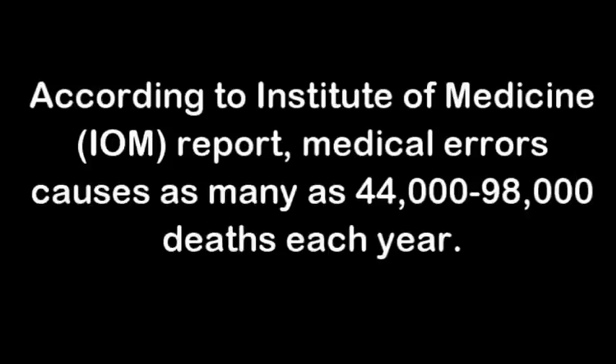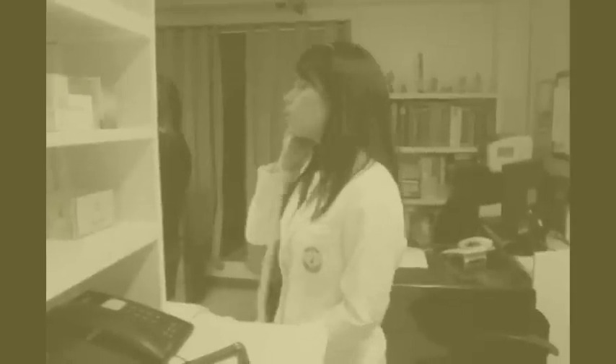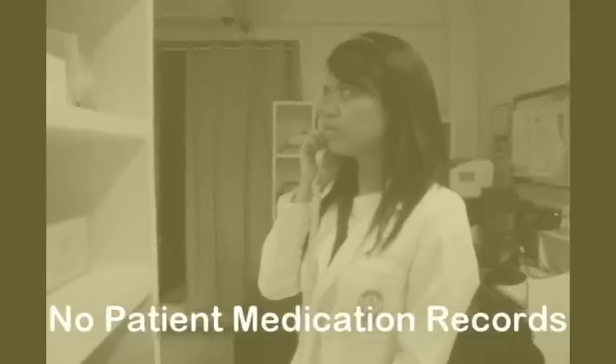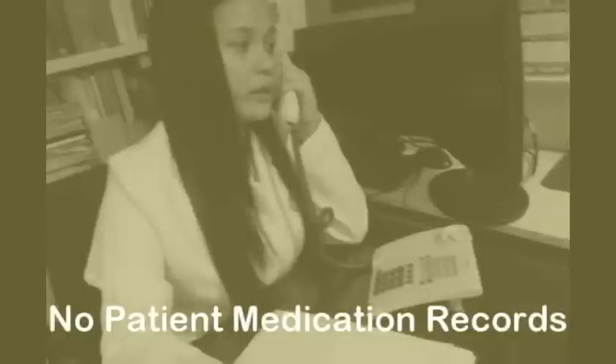According to the Institute of Medicine report, medical errors cause as many as 44,000 to 98,000 deaths each year. Just as in the case of Mr. Panganiban, his daughter didn't know that he was taking an antidepressant, so she wasn't able to answer the doctor's queries regarding how the incident transpired. Calling on the community pharmacy that dispensed the drug without a patient medication record, the pharmacy wasn't able to identify which drug had caused the hypertensive crisis.